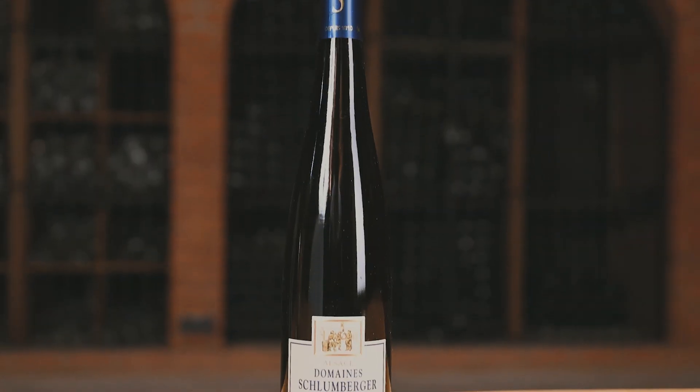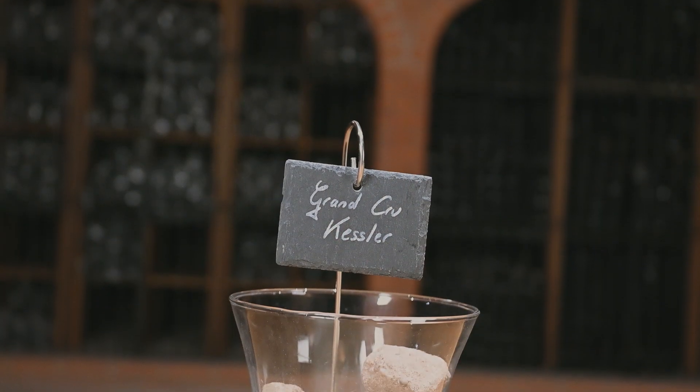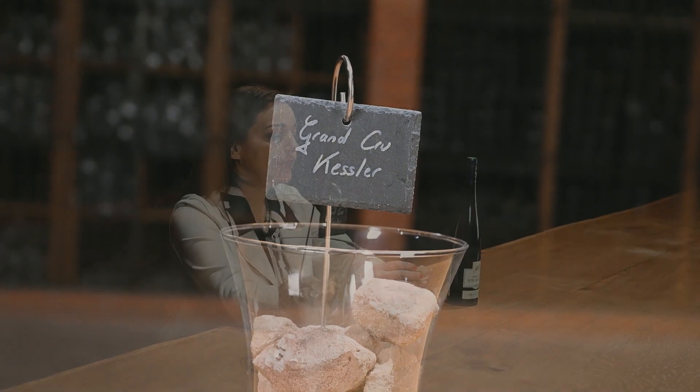Hello, today I'm introducing to you the Riesling Grand Cru Kessler. Grand Cru Kessler is a terroir on a sandy soil. It's a pink stone that has a lot of elegance, charm, preciseness.